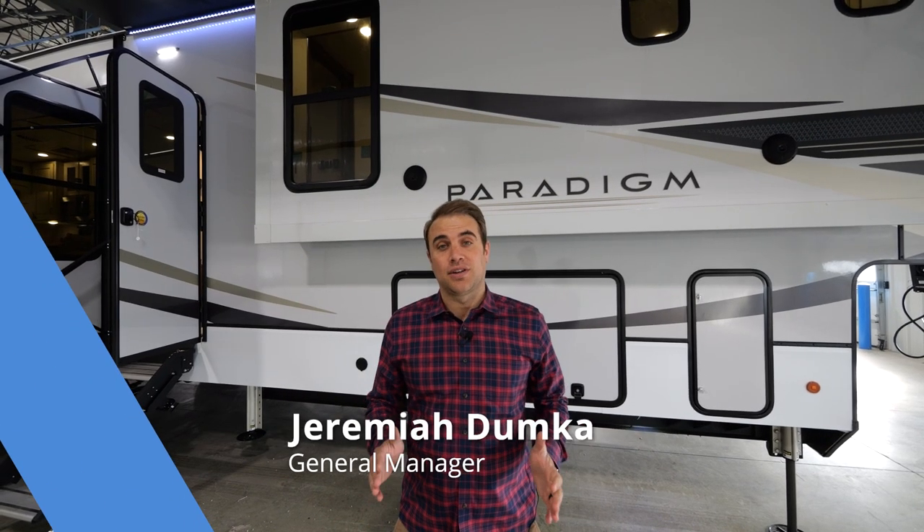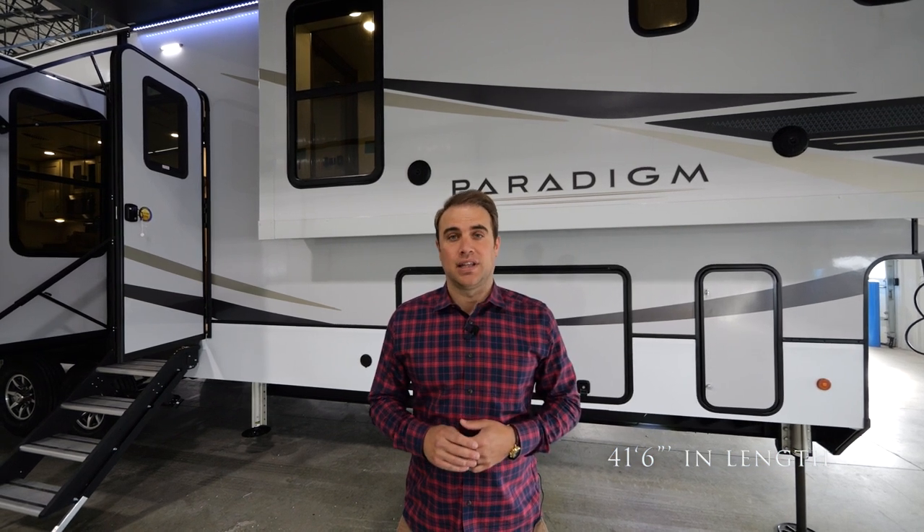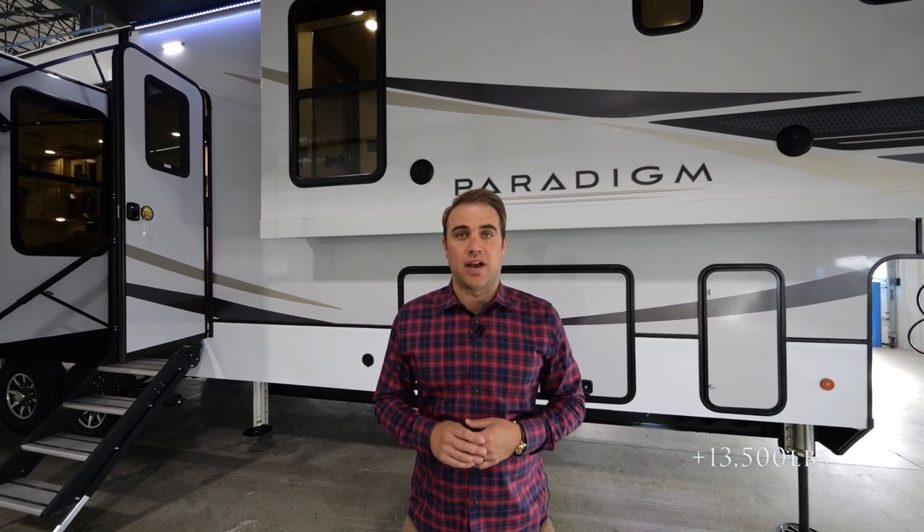Hi, I'm Jeremiah Dumka with Alliance RV, here today to talk to you about one of our hottest selling Paradigm floor plans, our 382RK. Coming in at 41 feet 6 inches in length, and just over 13,500 pounds, I welcome you to join me for this tour.